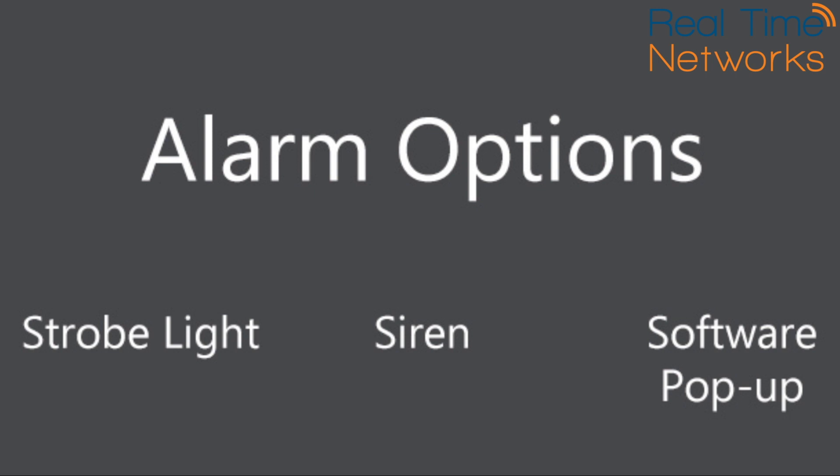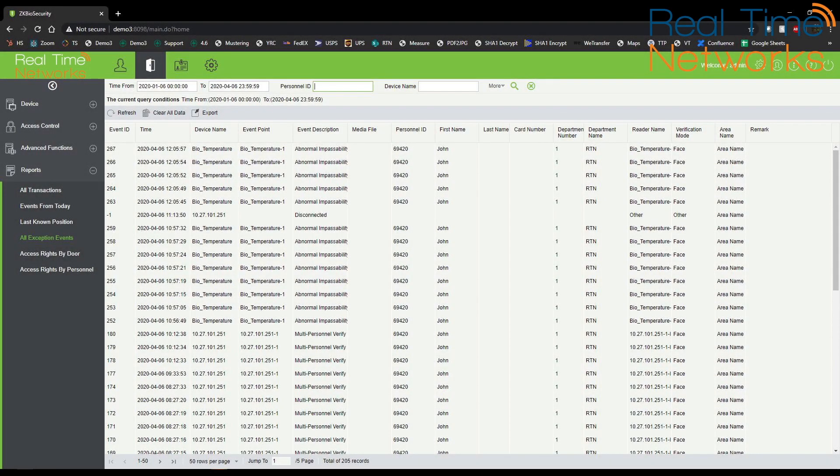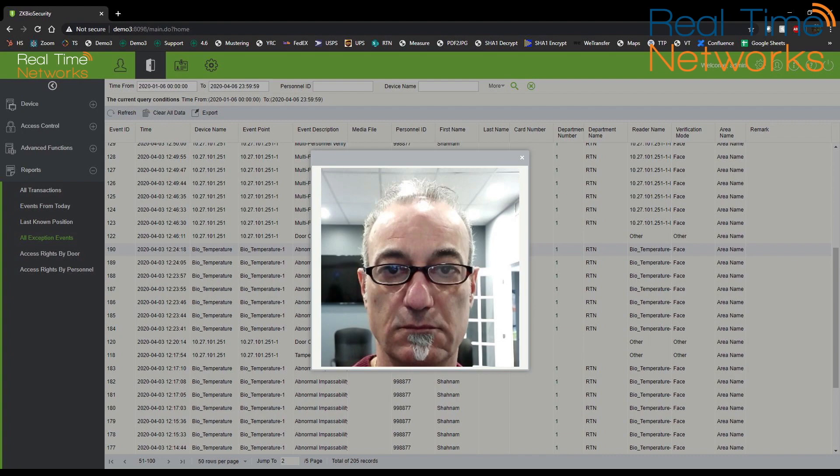It can control access to buildings, areas, and systems. The included reporting software provides a detailed view of the day's activities and can capture user images.